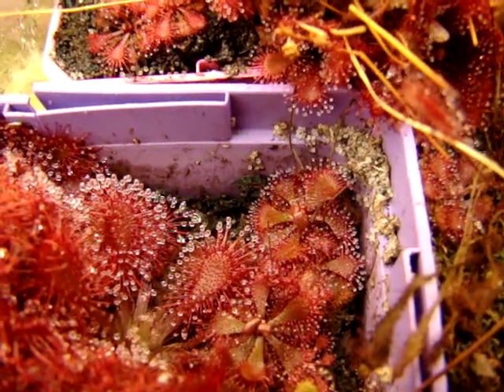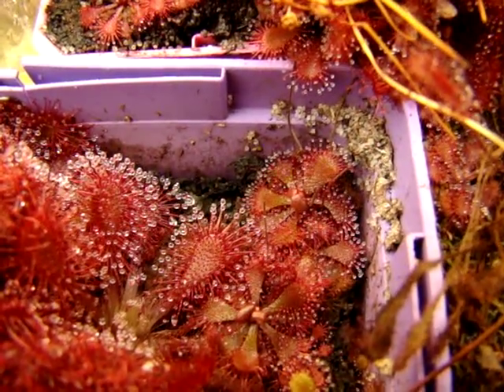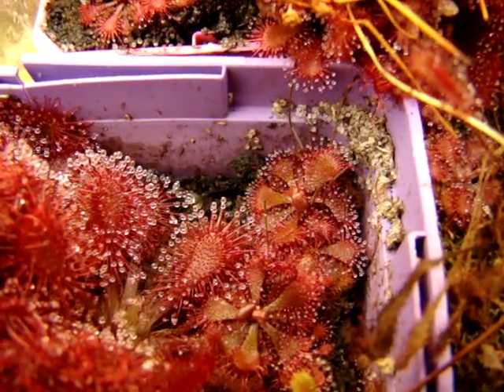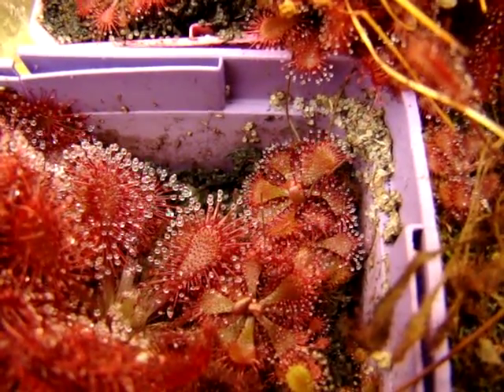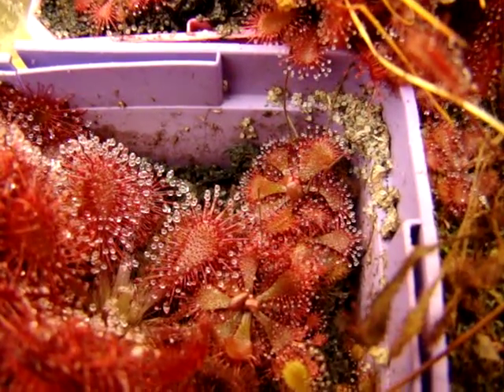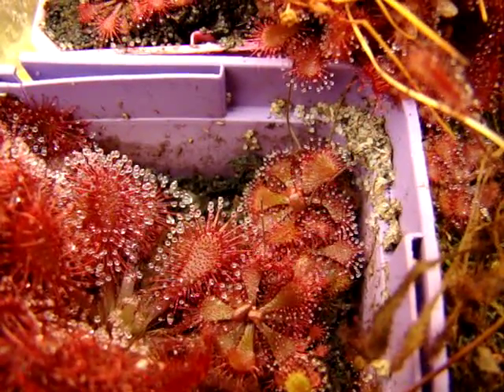I also like this because the flowers are produced at least once a month if you feed it every two or three weeks. It flowers very frequently, and I've produced at least 2,000 seeds from these plants, if not more, which I've been able to spread around, and I've also heard great success rates with germination.